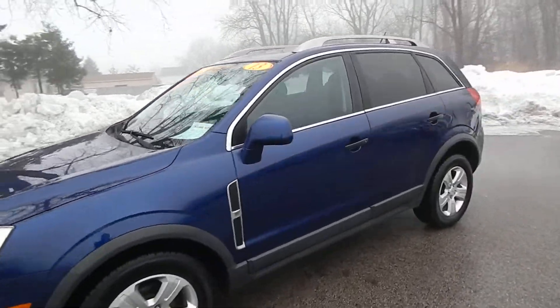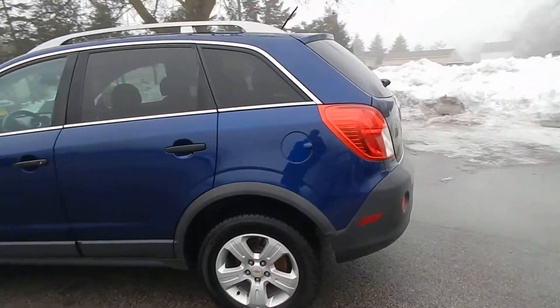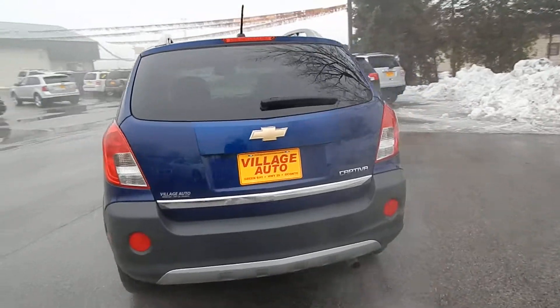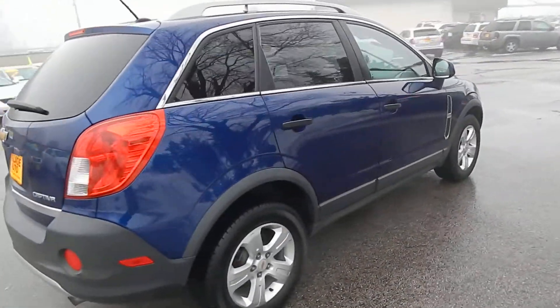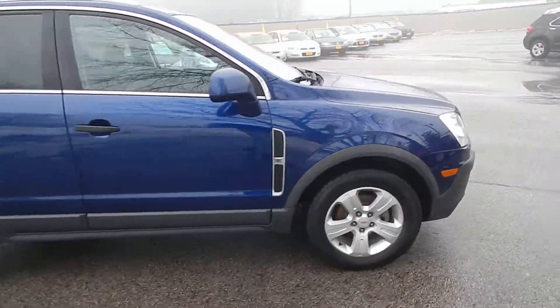This is Village Auto's 2013 Chevrolet Captiva Sport LS front-wheel drive. Absolutely gorgeous two-owner local SUV. You have the rear defrost, rear wiper, premium LA wheels with four light new tires. Very well maintained SUV.